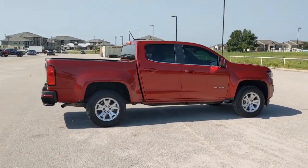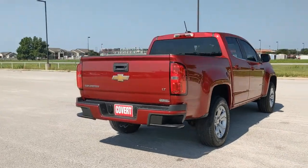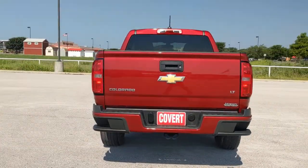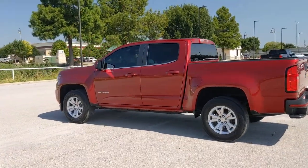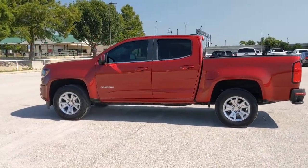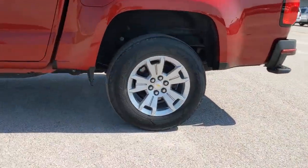Get into the 2018 Chevrolet Colorado. With less than 80,000 miles on the odometer, this vehicle stands out from the rest. Get the job done in sleek and sporty style in the versatile Colorado, the midsize pickup that has the amenities and technology to keep you safe, comfortable, and connected.